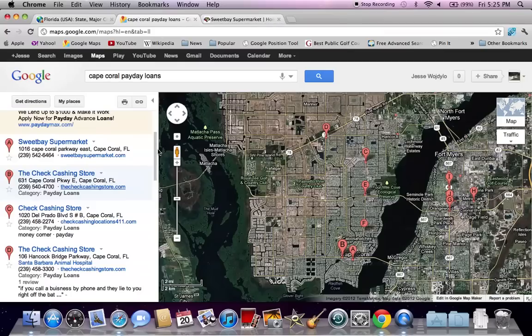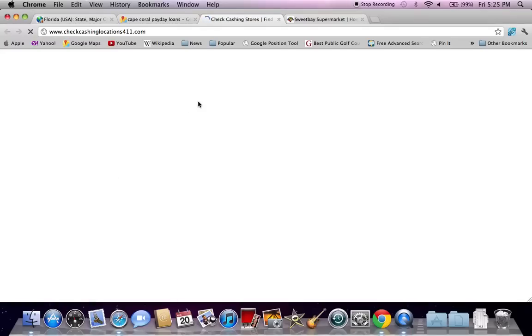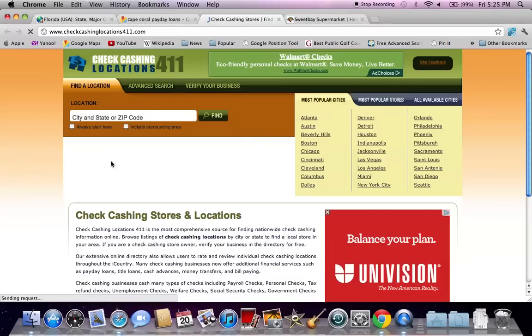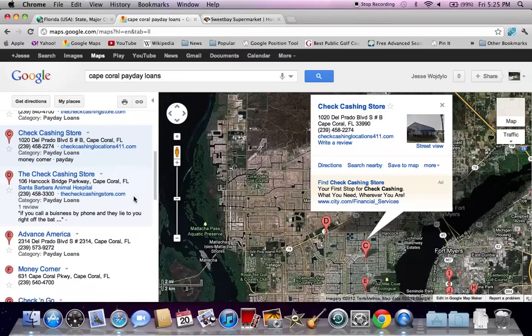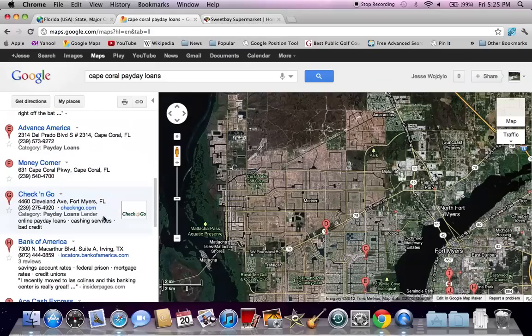This isn't the only option. You can scroll down and you'll see checkcashinglocations411.com is available. This is exactly what I figured — you're going to be able to search for a check cashing company in your area and it's just going to redirect you to one of the stores I've probably mentioned in this video. There's an Advance America on Del Prado Boulevard that might be a good option, and a Check and Go — one of the bigger names — on 4460 Cleveland Avenue.